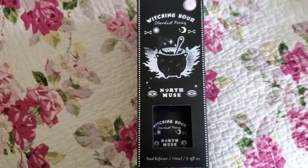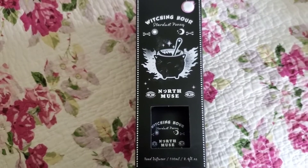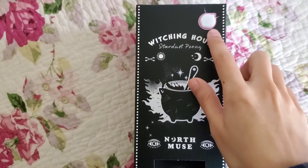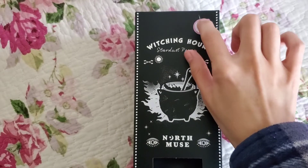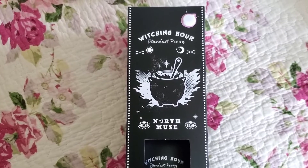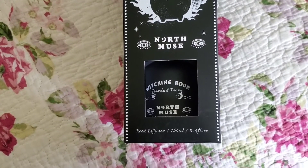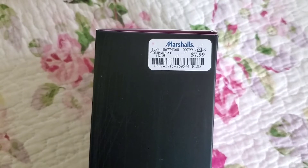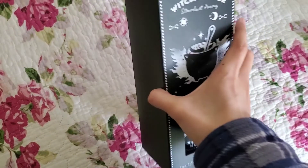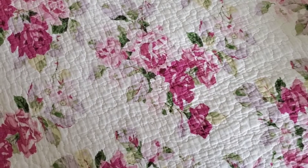The next item I got was a reed diffuser — I've been looking for a nice-smelling one. This one looks very Halloween-ish; it's called Witching Hour Stardust Peony. I get a light peony scent as well as something fruity, almost like apple mixed in. It's from the brand North Muse, 100 milliliters. The price was $7.99; I tried to find one on clearance but it was only a dollar less and I liked this scent more. The bottle looks great and I believe it has four to six reeds inside.